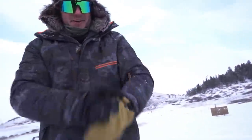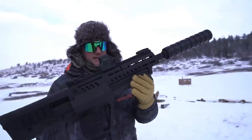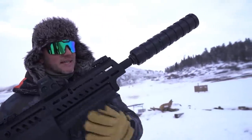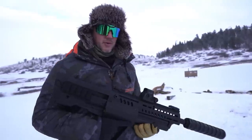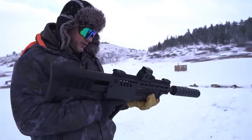Let's see what else we have. Next is a 12 gauge — it's an IWI TS-12. It has the rotating mag tubes down here. We have a Recknagel 12 gauge suppressor on the front of it, and we're pretty sure it would just destroy what's left of our snowman.